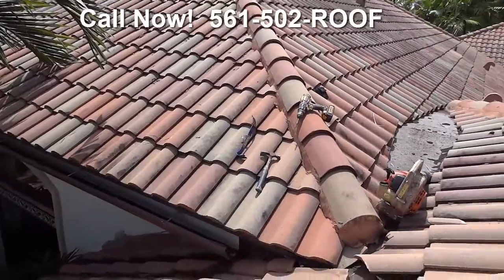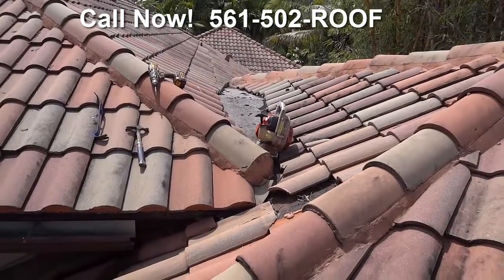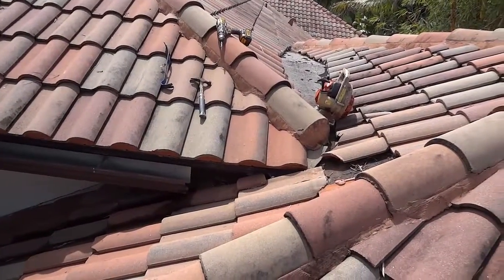We've crawled inside this attic into the little tight corners down here and we've inspected the sheeting inside the attic and we can see where this water is coming in.